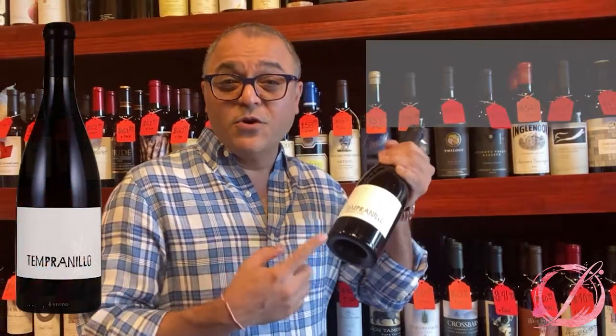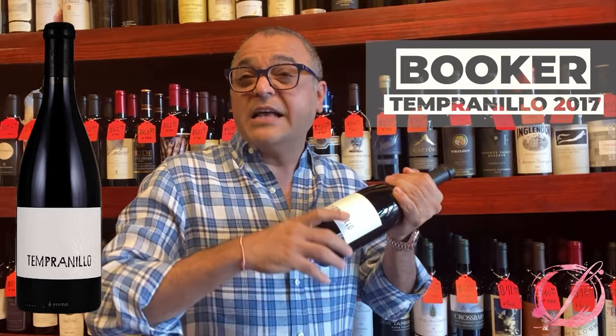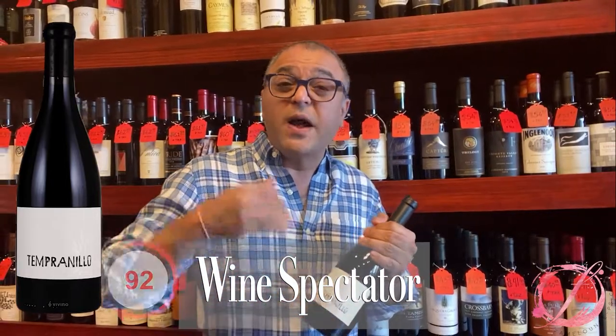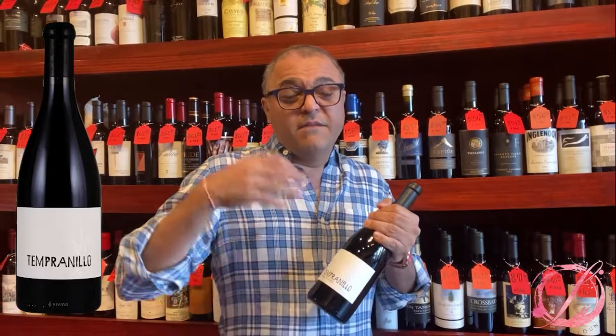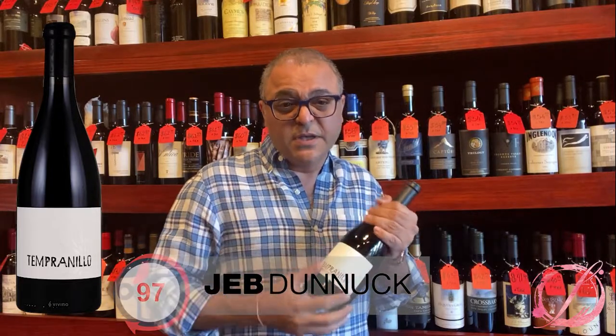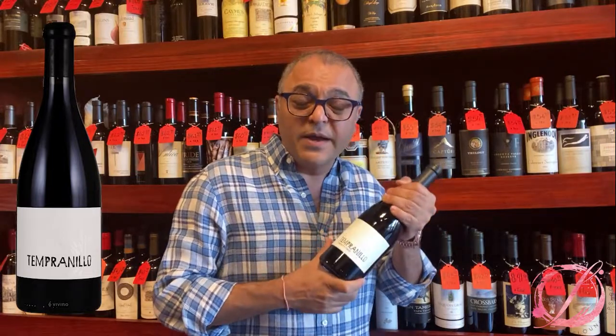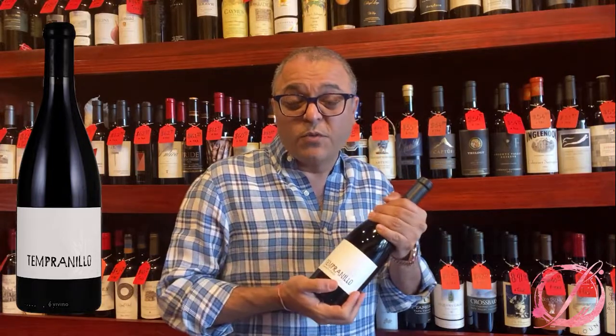How are you guys all doing? So today we are going to review the Booker Tempranillo 2017. It has been rated widely by most of the critics — Wine Spectator gave it 92 points, Wine Advocate gave it 92 points, Venus put it at 94, and Jeb Donek actually gave it 97 points. So really excited to pop the cork and taste the wine and share with you what I think about it.